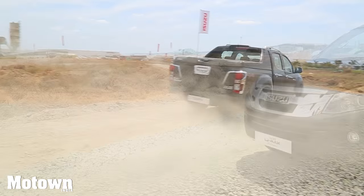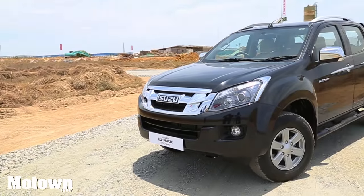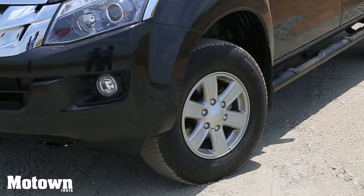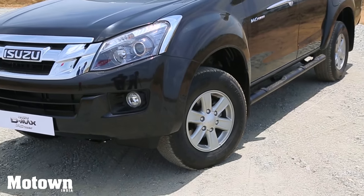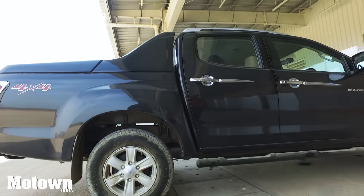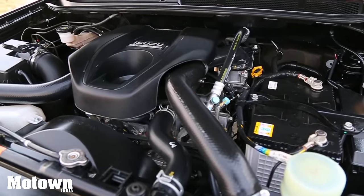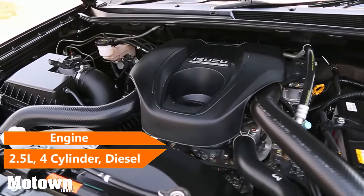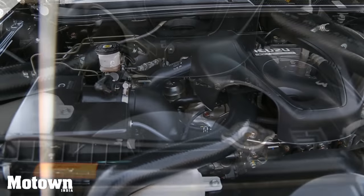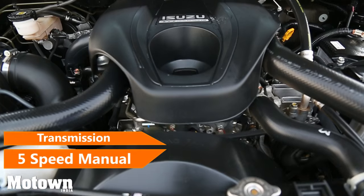The V-Cross has been built on a ladder chassis and sits on 16-inch alloy wheels. This adventure utility vehicle has double wishbone independent front wheel suspension and at the rear it's got a long span rear leaf suspension. The Isuzu D-Max V-Cross is powered by a 2.5 litre BGS turbo intercooled diesel engine. It's four-wheel drive and is mated to a five-speed manual transmission.